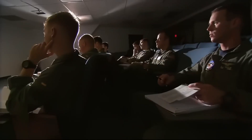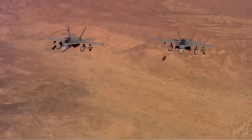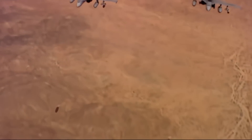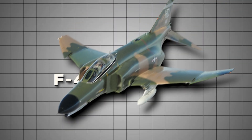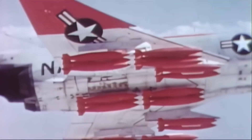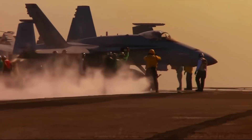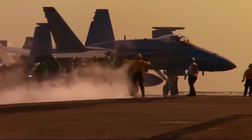By the late 1970s, military aviation was evolving, and the U.S. Navy needed a fighter that could not only excel in aerial combat, but also strike ground targets effectively. Prior aircraft, like the F-4 Phantom, had proven capable, but the demands of modern warfare required something more adaptable — something that could be customized on the fly for multiple roles.